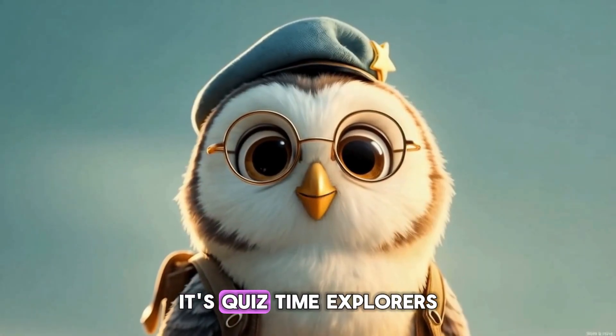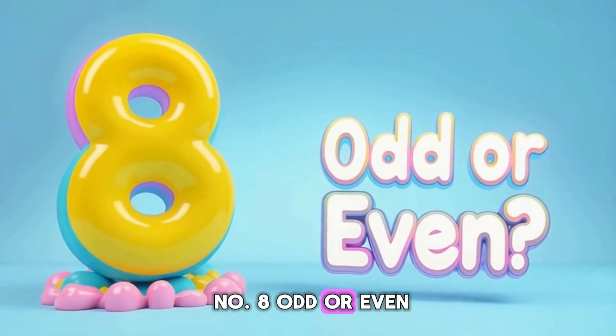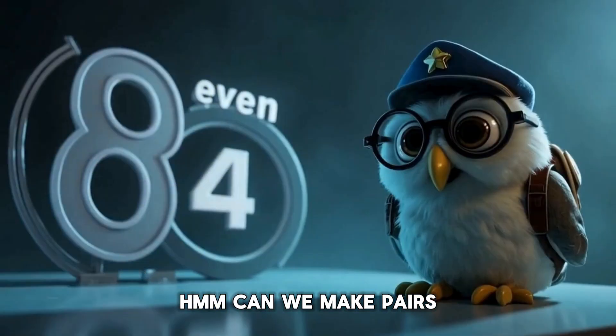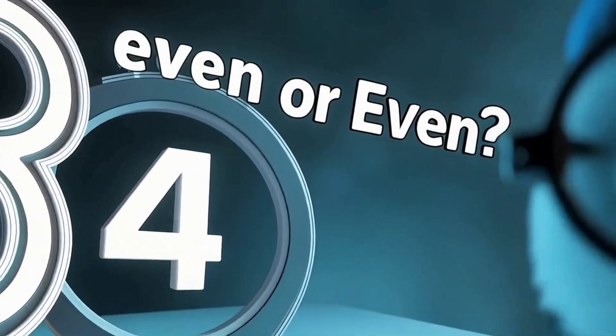It's quiz time, explorers. Question one: is the number eight odd or even? Can we make pairs? Yes — four plus four. The answer is B, even.